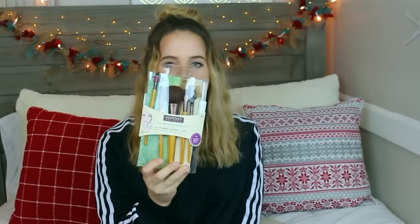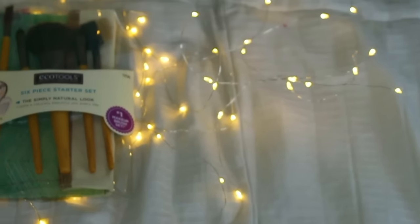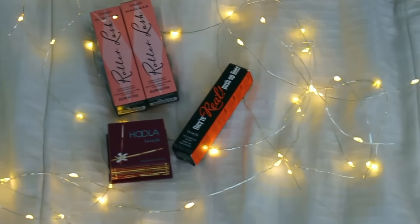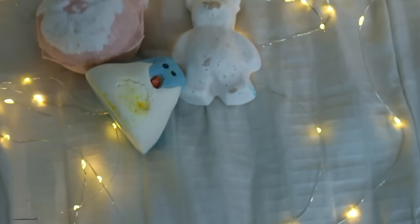From my uncle and aunt I got an Ulta gift card and a face mask — I can't wait to go to Ulta and pick out some makeup. From my other uncle and aunt I got this EcoTools brush set; I love EcoTools because they have the softest brushes ever. It came with a little makeup bag. They also got me a hula bronzer, two mini roller lash mascaras, a mini push-up liner, and lastly this Lush bath bomb set with a teddy bear bath bomb, a Santa bath bomb, and a bubble bar shaped like a little penguin that I love the smell of so much.